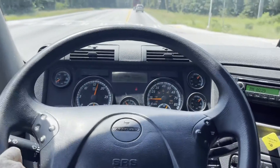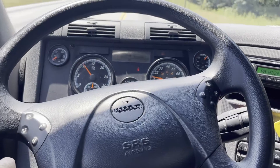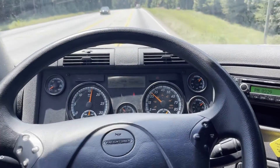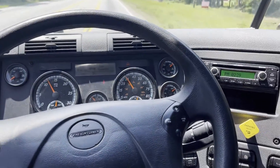Hey guys, we're doing a quick video of 1659 here. This is a 2015 Freightliner Cascadia. It's got 748,000 miles on it, DT12 automatic.